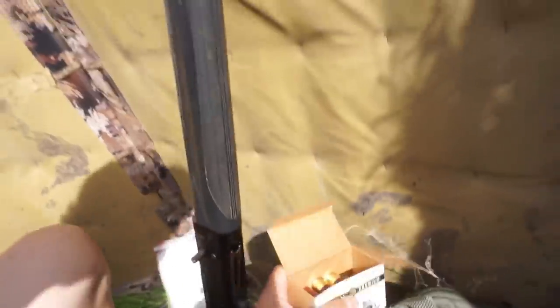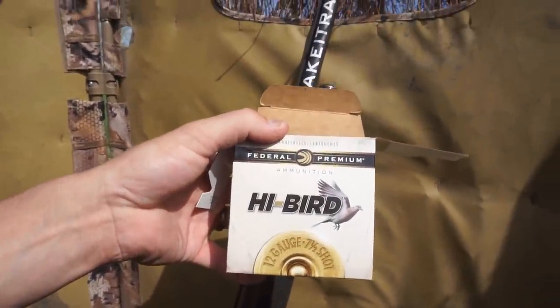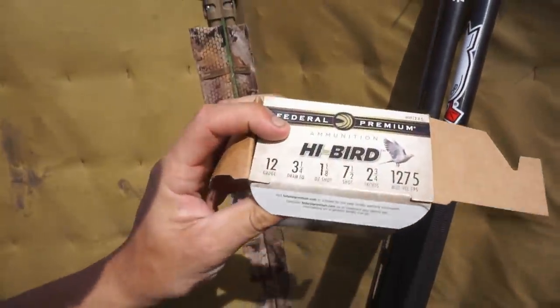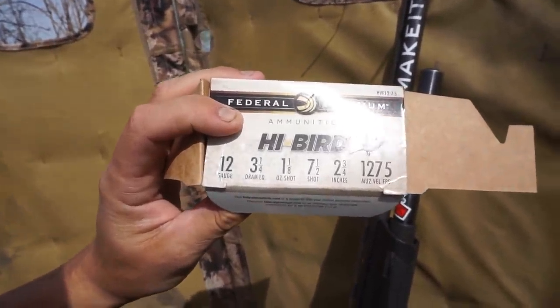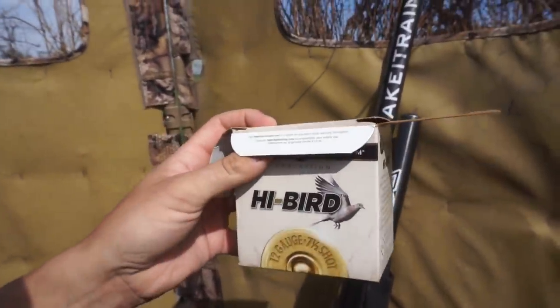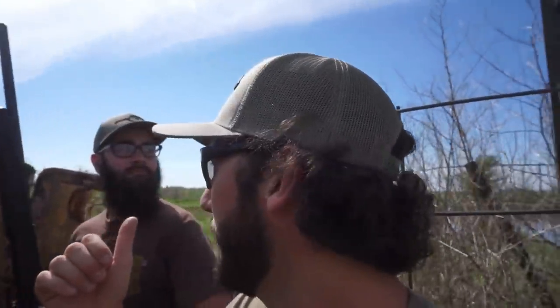And today, check it out — Federal sent me some of these hybrid 12-gauge shells. These are 12-gauge, 7½ shot, 1⅛ ounce, 2¾ inch. Jordan's using his trusty old youth model 20-gauge today. Y'all have been requesting that I use a 20-gauge, and believe me, I will.